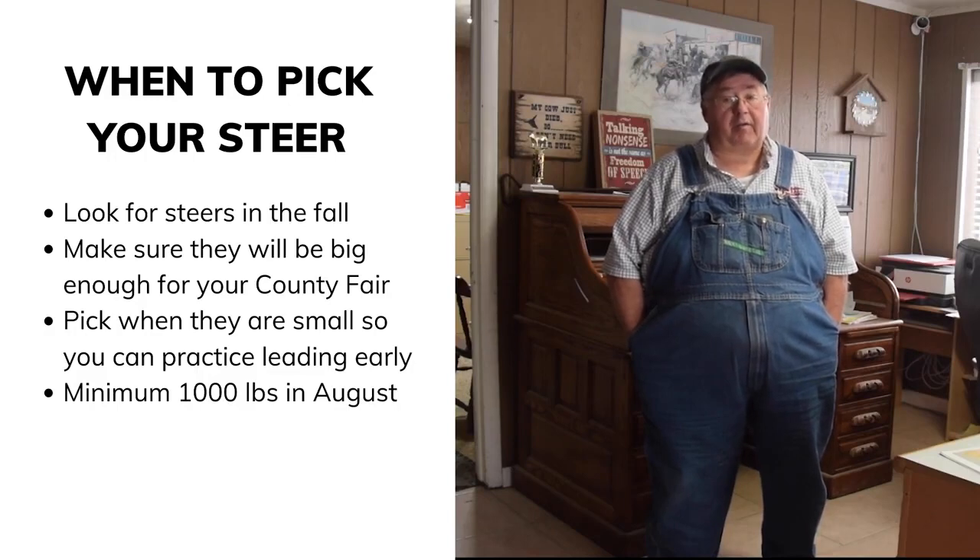In October or November, you want to find a steer that's weighing around five to six hundred pounds. It's good to get them at that age because they're easier to break to lead. If you wait until June when the steer weighs twelve hundred pounds, it's really hard to break them to lead.